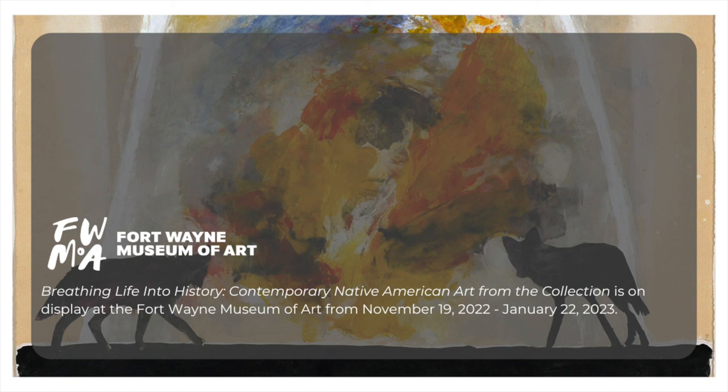Thank you for joining me on this virtual curator's tour. To see many more fascinating works, each with their own unique tales, I encourage you to see Breathing Life into History: Contemporary Native American Art from the Collection, in person, before it closes on January 22, 2023.